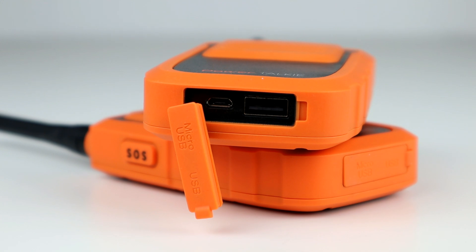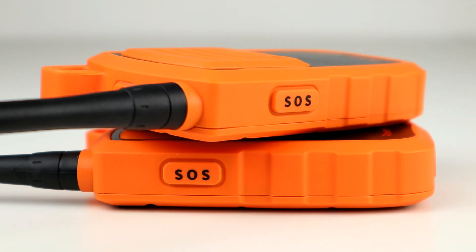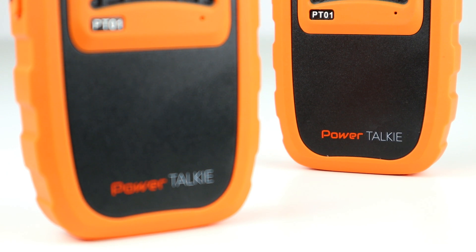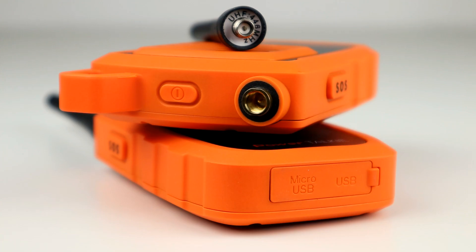They also act as a 6,000mAh power bank, so they'll charge things like phones, torches, and stuff like that — I actually used one to power my sat nav the other day. They'll charge two iPhone X's fully. They're 100% waterproof and submersible, and there are no monthly fees or subscriptions. They have an SOS function with an SOS button on the side, the battery life lasts seven days in standby, and they have a really rugged, shockproof and dustproof design. They use their own proprietary app with no other subscription services, apps, or websites required.